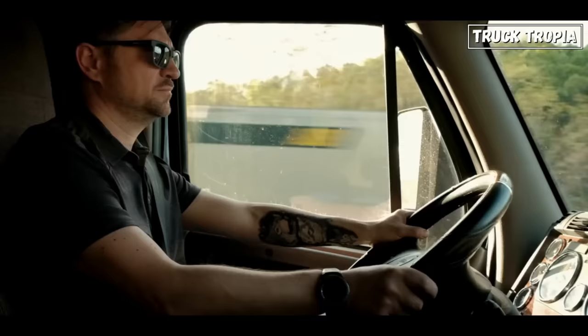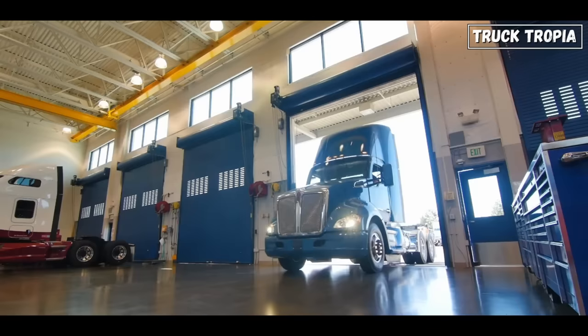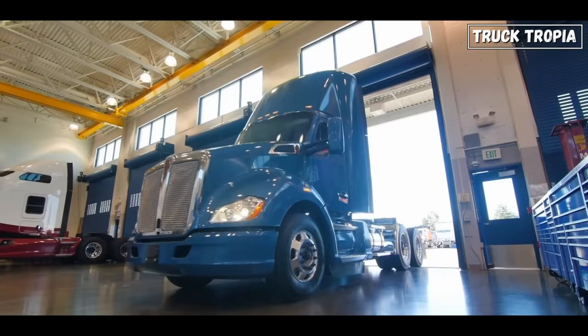This would also require bigger fuel tanks which affect your payload, or you would have to stop to refuel way more often. And here we have not even included in the calculation the costs of services and maintenance, which we delve deeper into now.